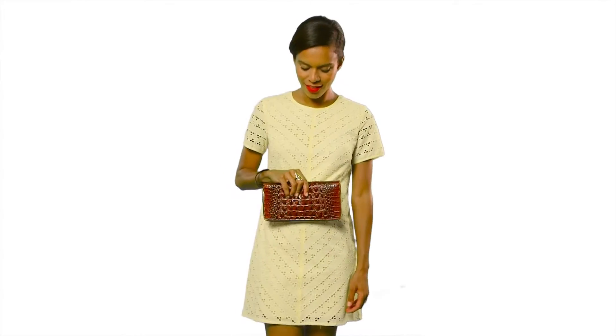This is the Brahman's Skylar Clutch, a sleek and functional accessory that is perfect to use as a wallet during the day and carry on its own as a clutch at night.